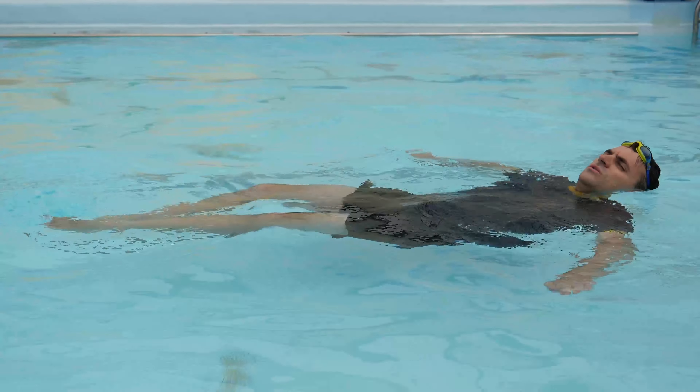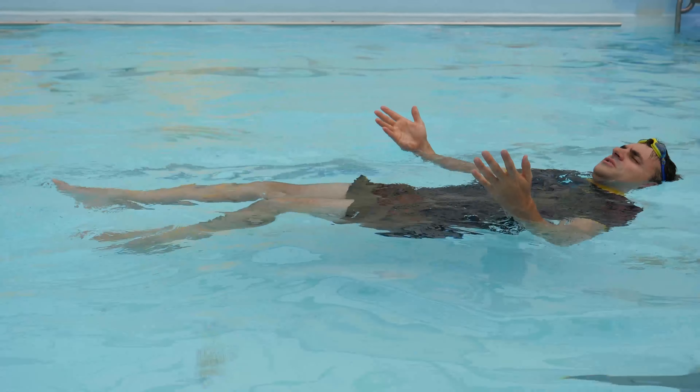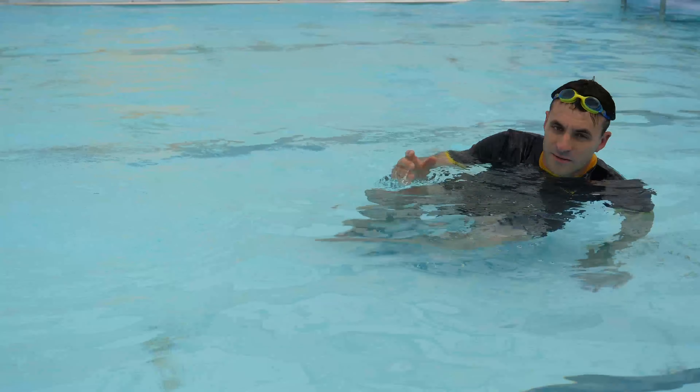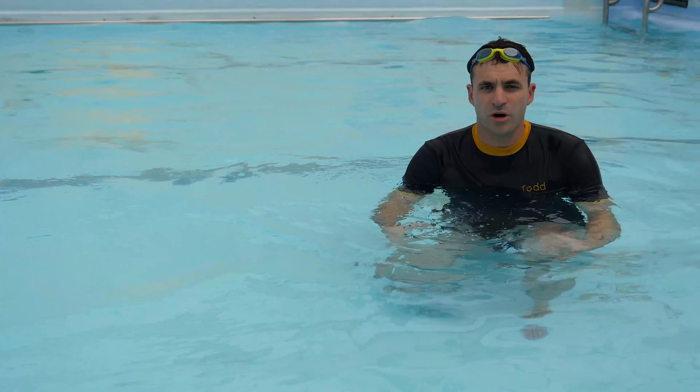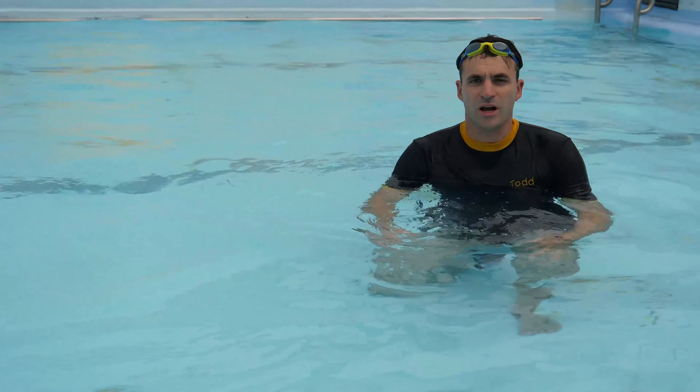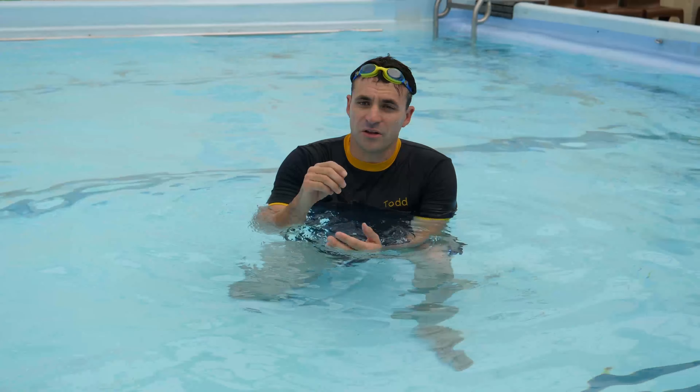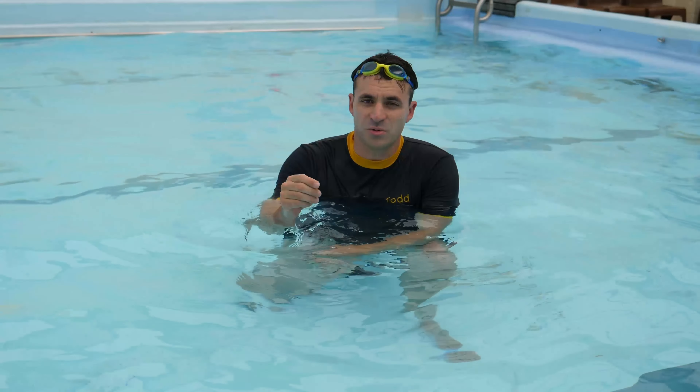So you just get on your back, little sculls, little kicks if you need to, doing just enough to stay up. That's what's taught in a lot of our school programs, and in every swim level we're doing some sort of survival float activity, because we know that's the best chance we can give kids to survive in deep water.